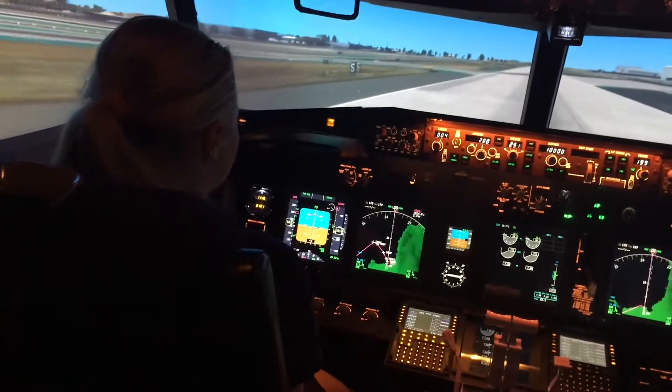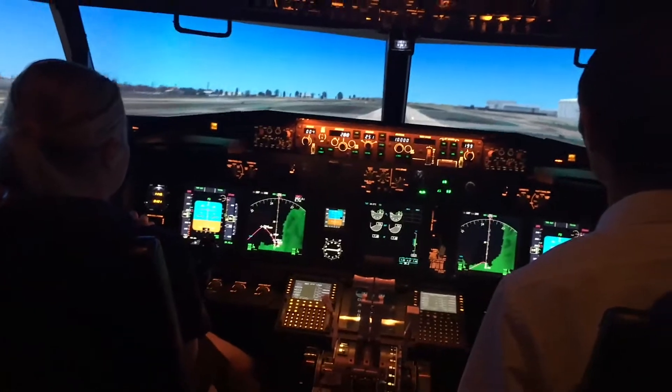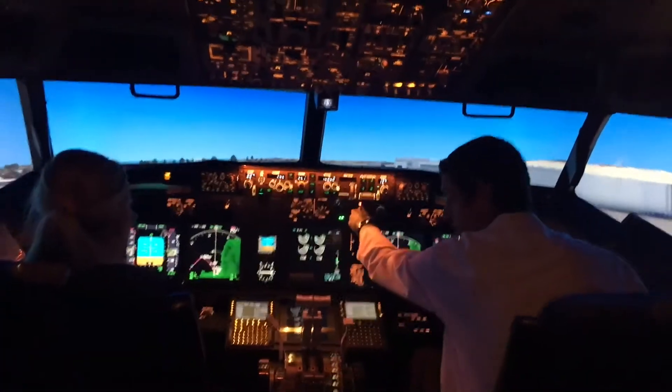There you go, it's just going to come over here — give me a little bit of trim help. There you go. Positive rate, it's coming up.